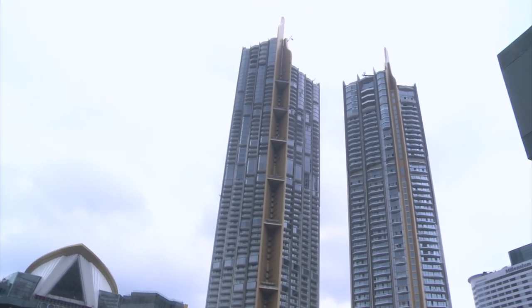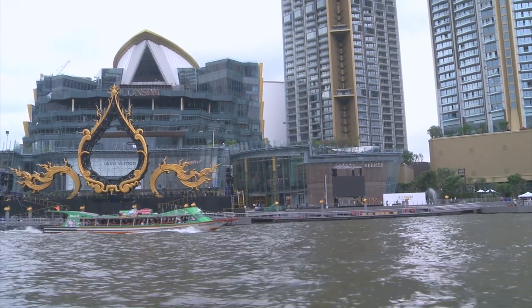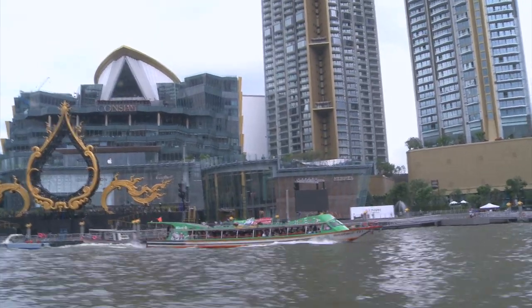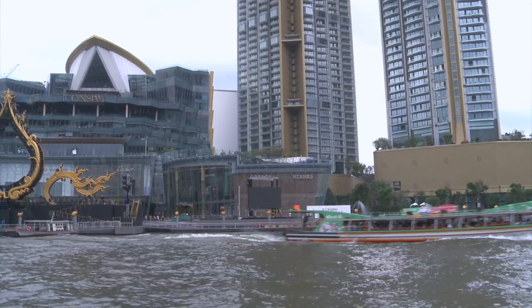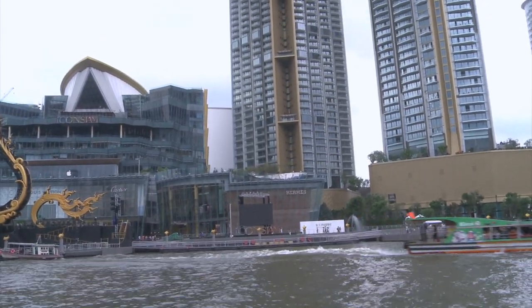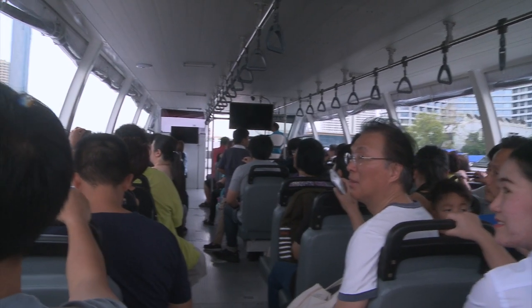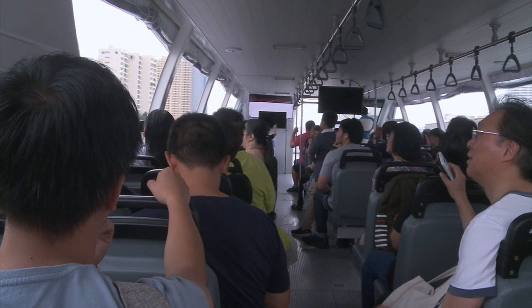Those two towers of Icon Siam are the tallest buildings in Thailand. There goes the orange flag express boat — it has just departed the Icon Siam Pier. These folks are in awe at the sight of Icon Siam.